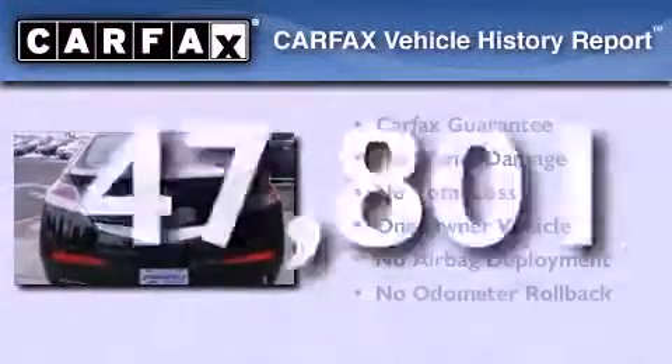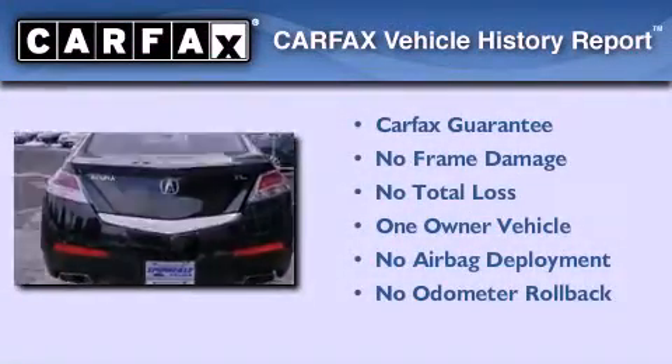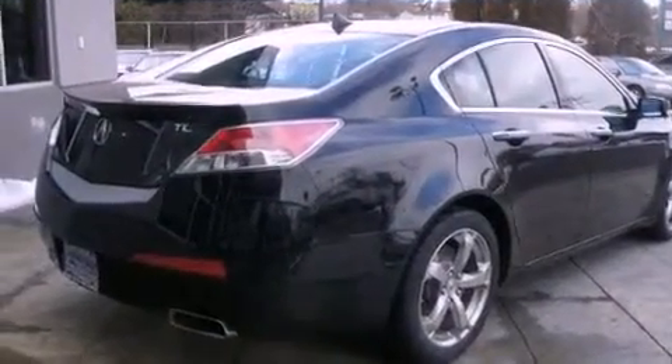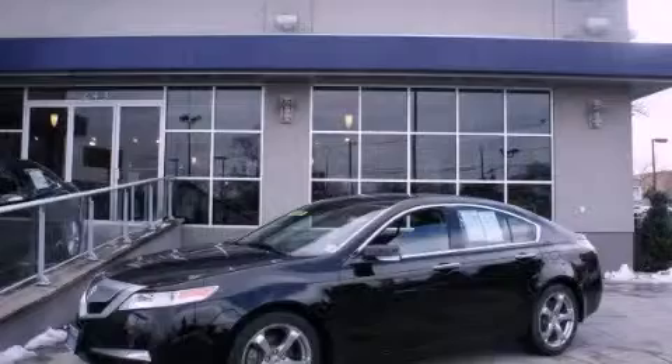This Acura has had only one owner and it qualifies for the Carfax buyback guarantee. Contact us today and schedule your opportunity to see this vehicle in person.